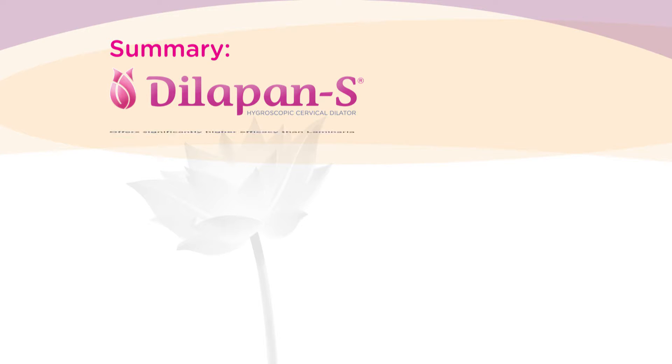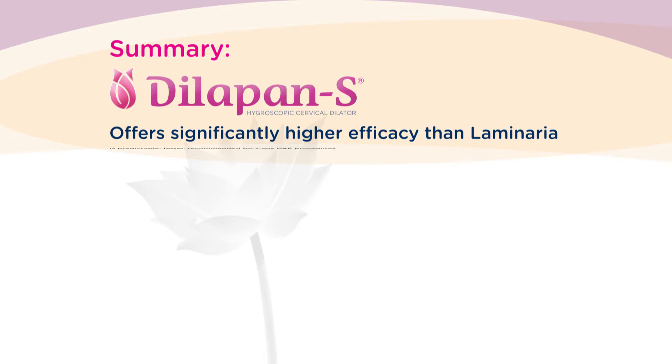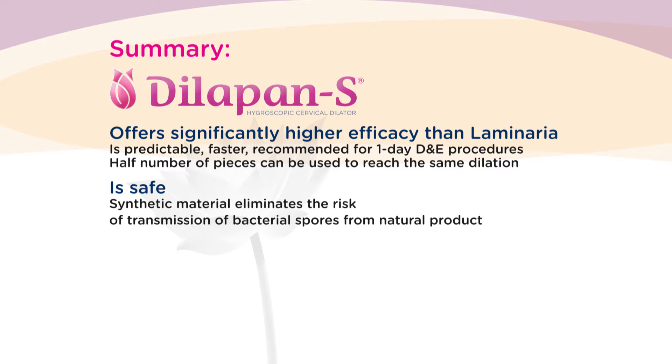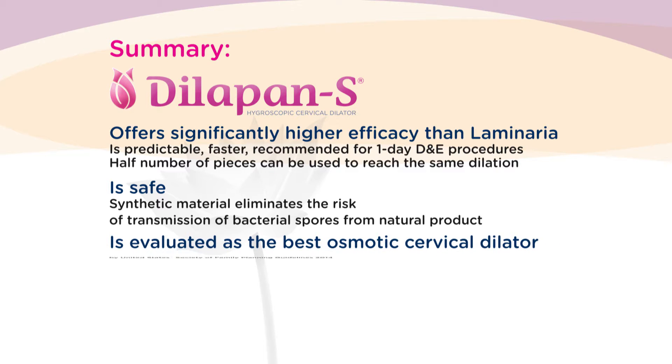To summarize, the Dilipan S offers significantly higher efficacy — it is predictable, faster, and recommended for one-day procedures. Half the number of pieces can be used to reach the same dilation. The Dilipan S is safe; its synthetic material eliminates the risk of transmission of bacterial spores from natural products.